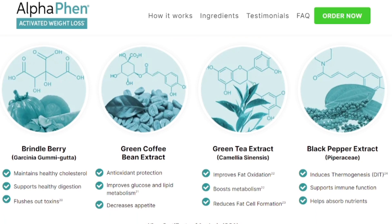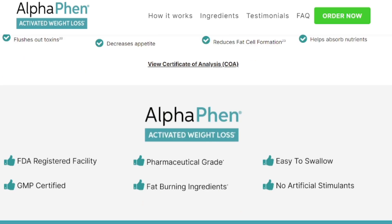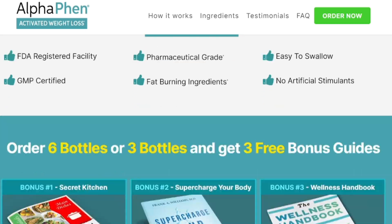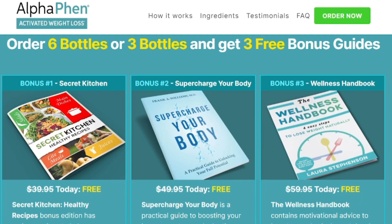The first thing you should know about AlphaFen is that it is only sold on the official website — you cannot get it anywhere else. So be very careful and make sure you buy the original product from the official website, because unfortunately many people have sold this product on unofficial websites, sending a product that is not original, which can harm your health. You may think the product does not work when it actually does as promised. So be very careful with that.